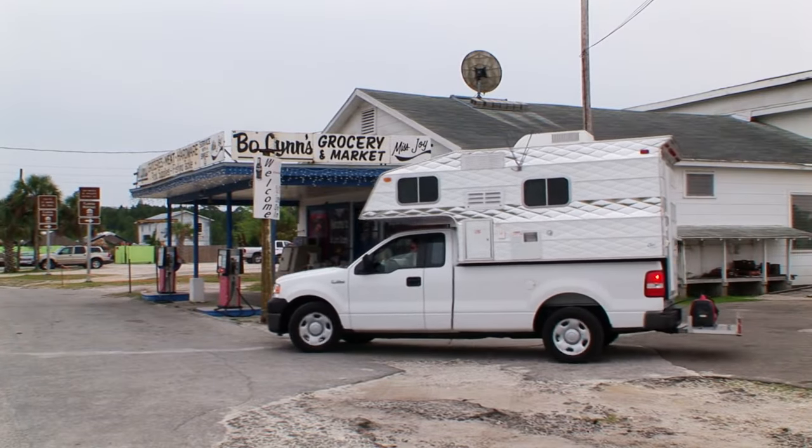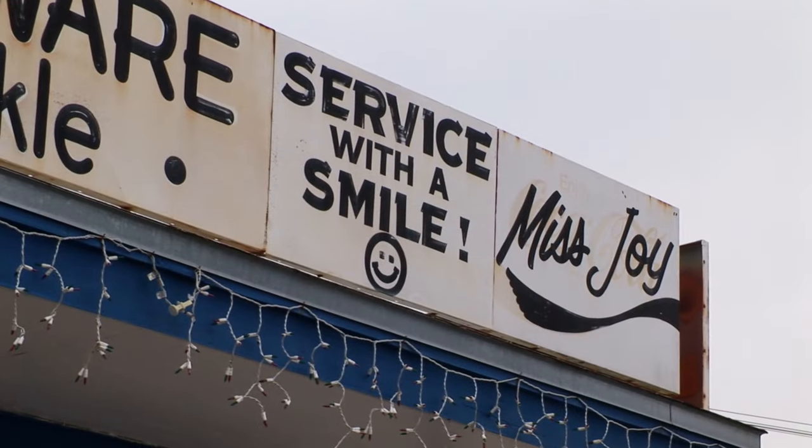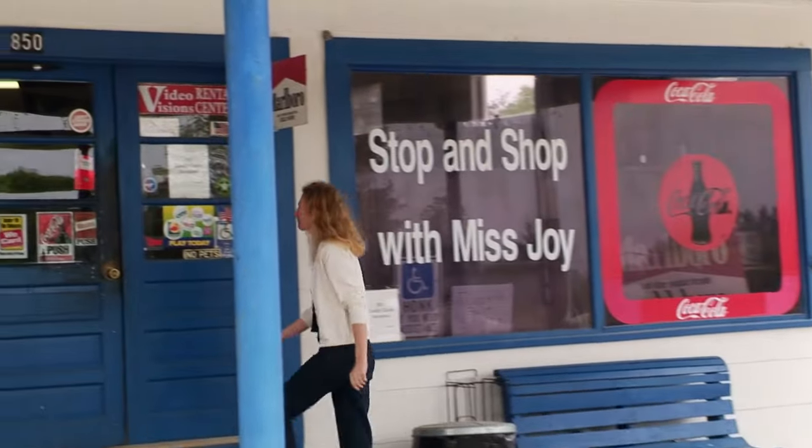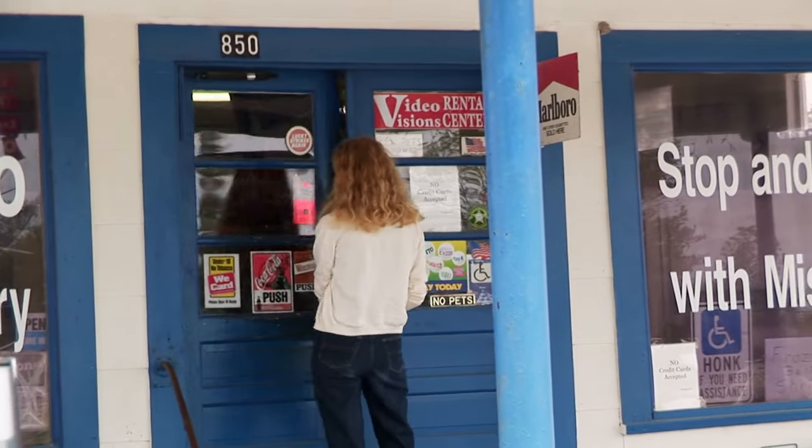Shopping in St. Mark's takes place in the general store that's been in business since 1935. Here, you might not be able to find exactly what you want, but you'll always get what you need.